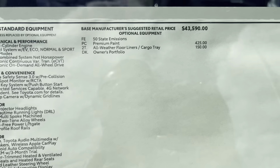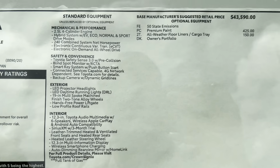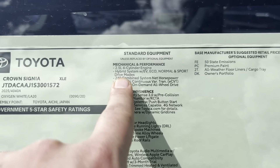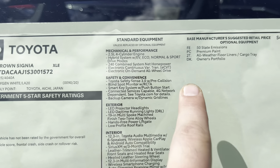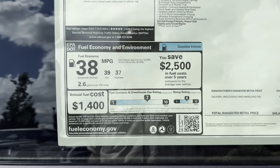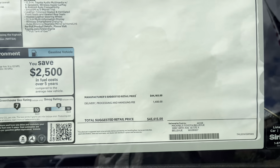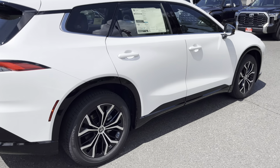I'll make this video a lot shorter since I already made one on the red. This is the Crown Signia XLE — just a premium paint for an extra $425 and the all-weather floor liners. It is the Oxygen White with the black interior. Everything else is standard: 240 combined net system horsepower, full-time all-wheel drive, electronic control variable transmission, 38 miles per gallon on average. The total MSRP of the vehicle is $45,615.